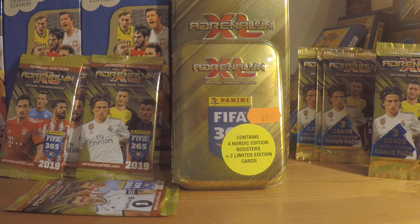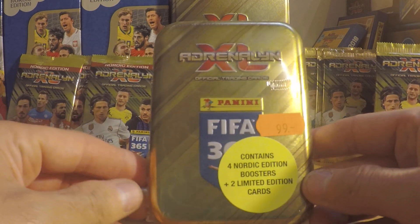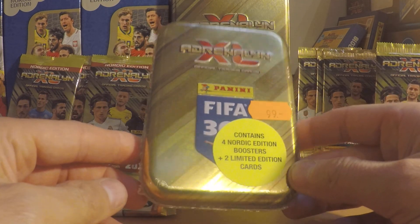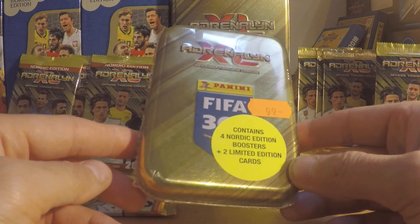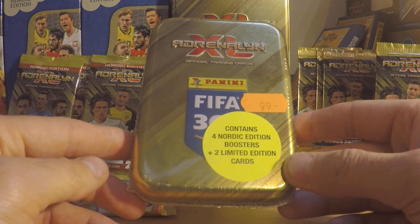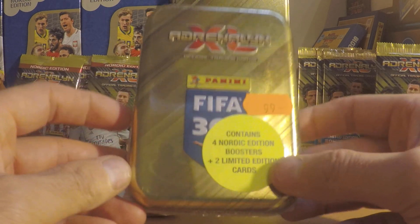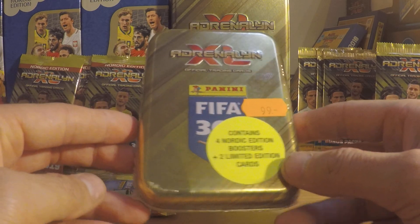Hello and welcome back to Morta TV. As you can see today I have the mini-tin up for opening. This is from a store called Extra Lekker here in Norway where I bought it. I'm pretty excited to see what kind of limited edition cards we have.